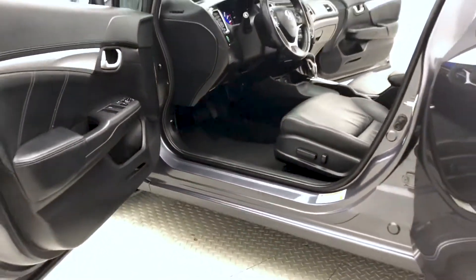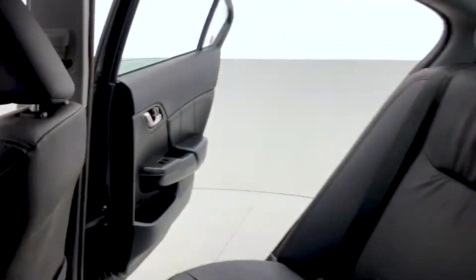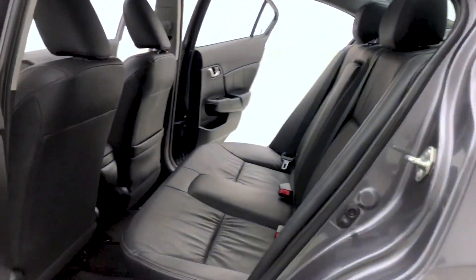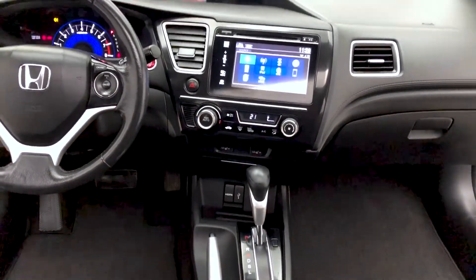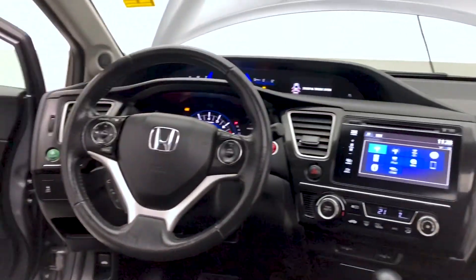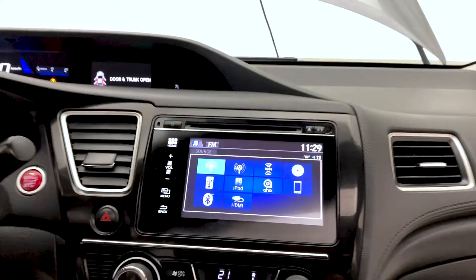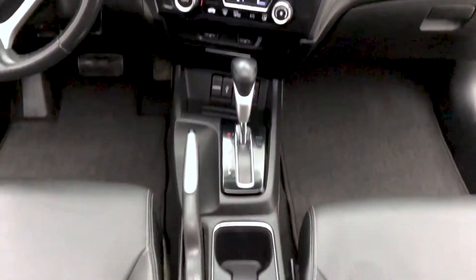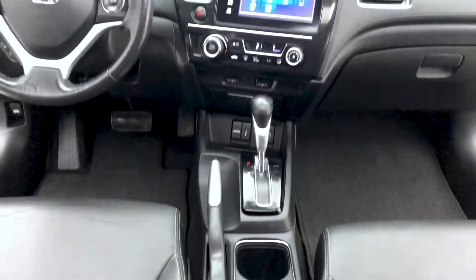Moving on to the second row, there's a pocket on the back of the passenger seat for additional storage, and you can fit up to five passengers. The front dash features a touchscreen display, push button start ignition, and a USB input. Looking at the leather-wrapped steering wheel with cruise control, you also have Sirius XM satellite radio, Bluetooth, and another USB input in the center console area.